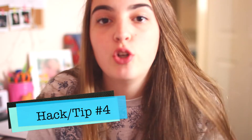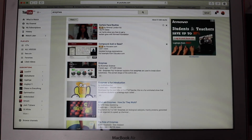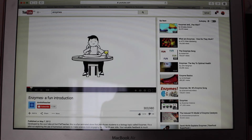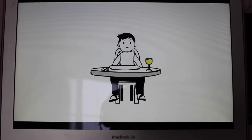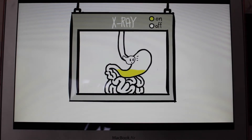Tip number four is to watch YouTube videos about a topic you are struggling with. For me, I was struggling with enzymes in biology — when I was being taught enzymes it literally went in one ear and out the other. So I looked stuff up on the internet and watched some videos about it, and that actually really helped me.